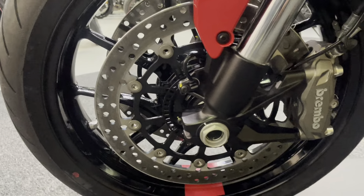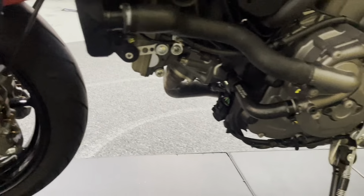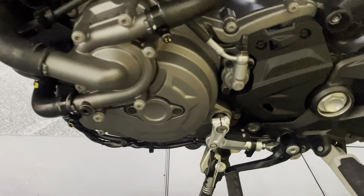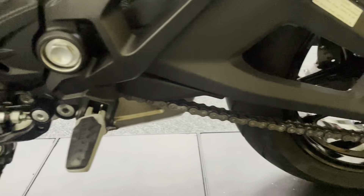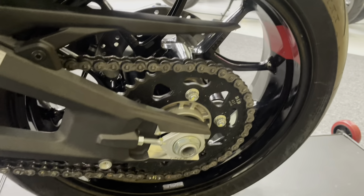The bike comes with ABS and traction control, and also has wheelie control, a quick shifter, a TFT dash, and rider and power modes. The chain and sprockets are all in excellent condition, as you'd expect for such low mileage.